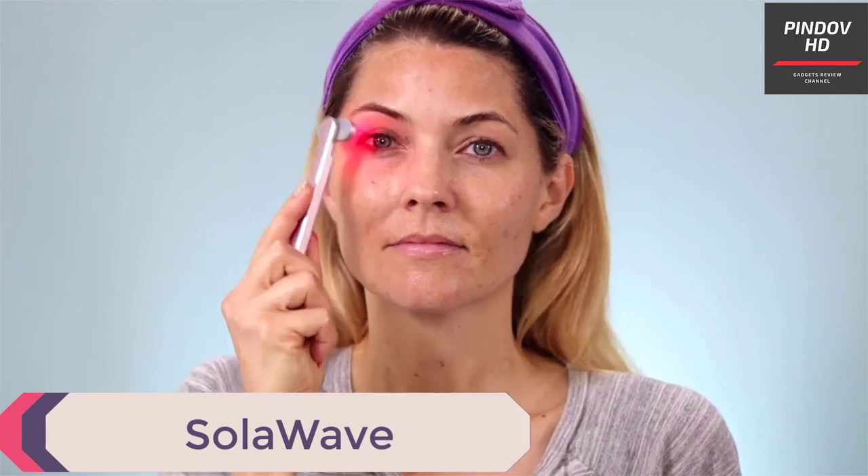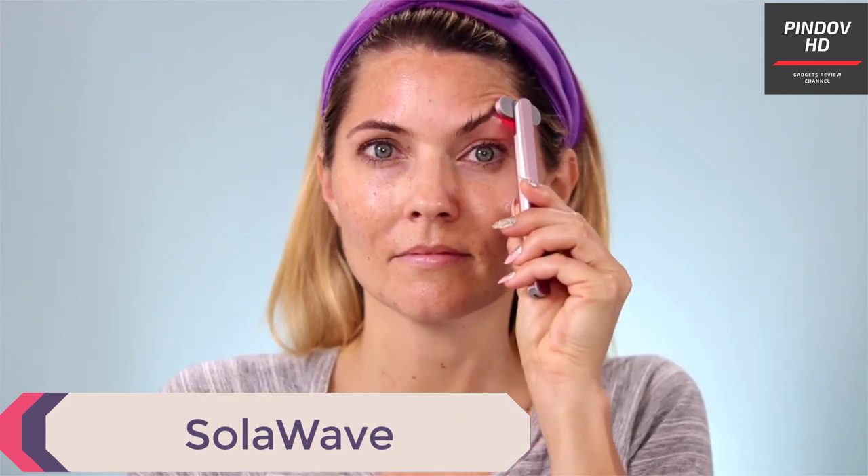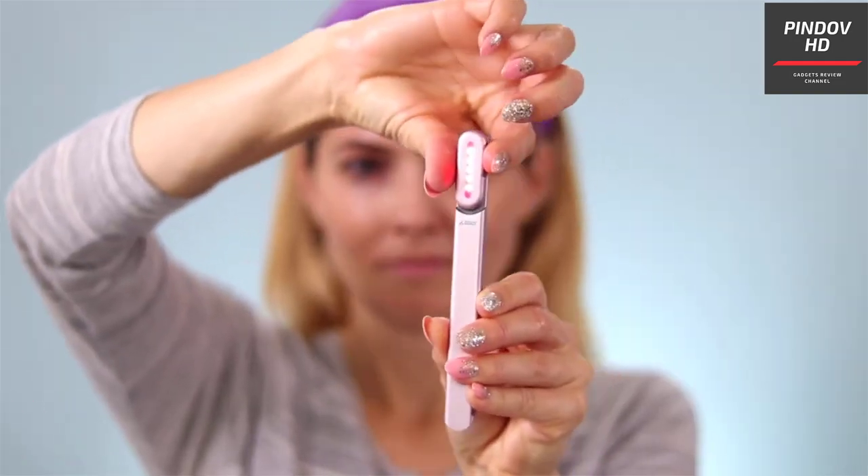Solar Wave. People spend a lot of money on skincare products to achieve glowing skin or look younger. There are tons of skincare products, lotions, masks, and gadgets. Today, let's look at a cool skincare gadget that does a lot to help nourish your skin. Meet Solar Wave, a 4-in-1 wand.